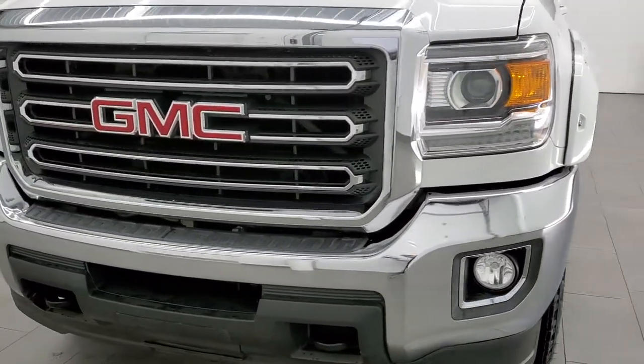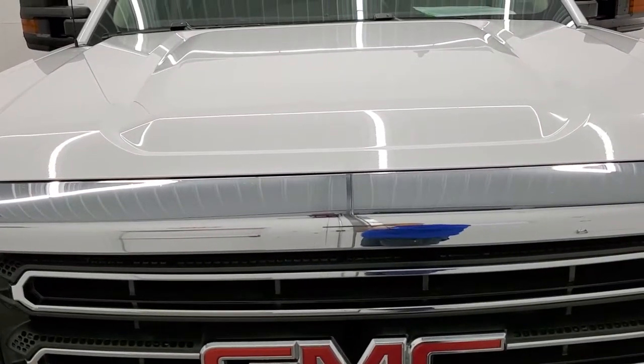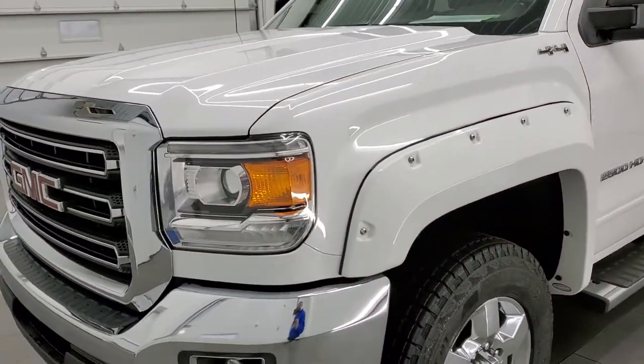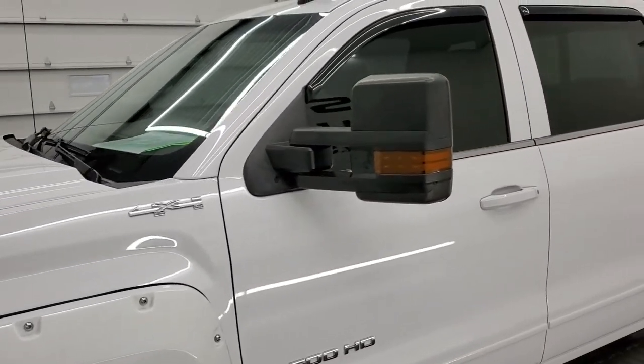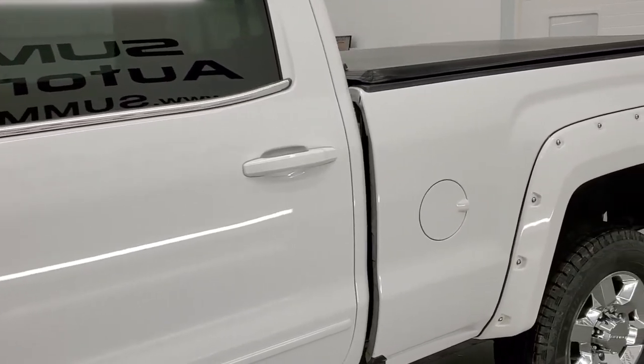Summit White is the color. We shoot all of our videos in 1080p, 60 frames per second, so if you have HD capabilities on your computer, tablet, smartphone, or television, I highly recommend turning them on right now because it is your best way to check out the quality, condition, and options of the truck before seeing it in person.